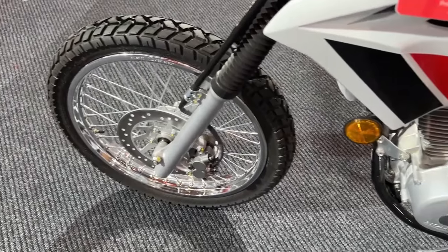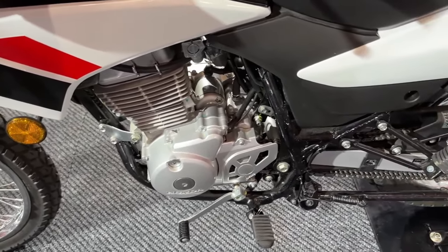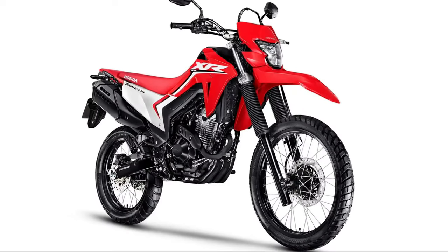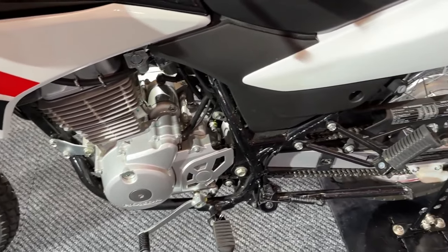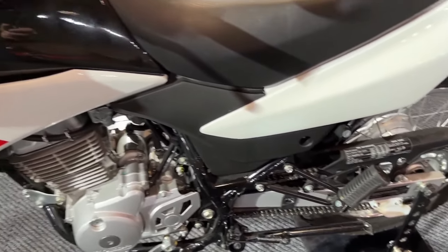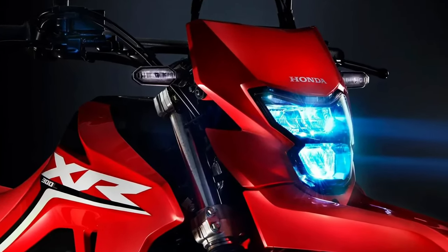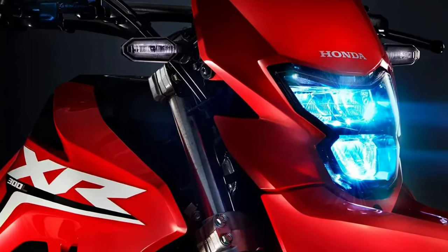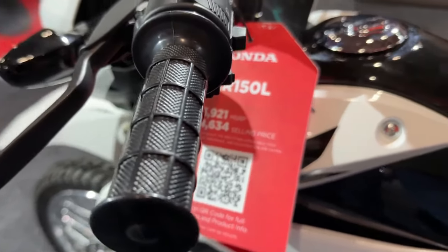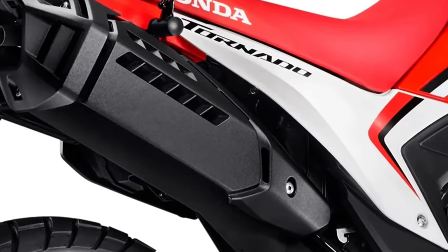New Brakes: An expected improvement in the Honda XR300L Tornado are the brakes, following market trends. As it is based on the Sahara 300, the engine is the same — a 293.5cc rear single cylinder with air and oil cooling, capable of generating up to 25.2hp of maximum power and 27Nm of torque with ethanol.